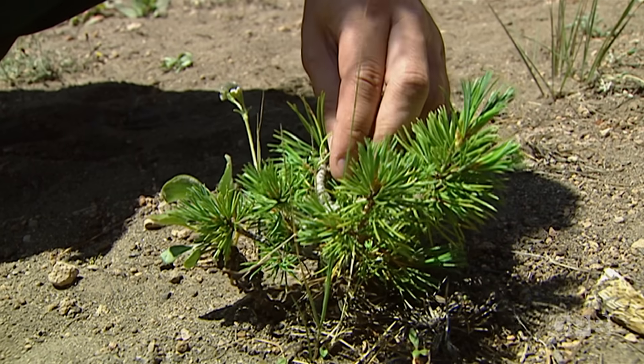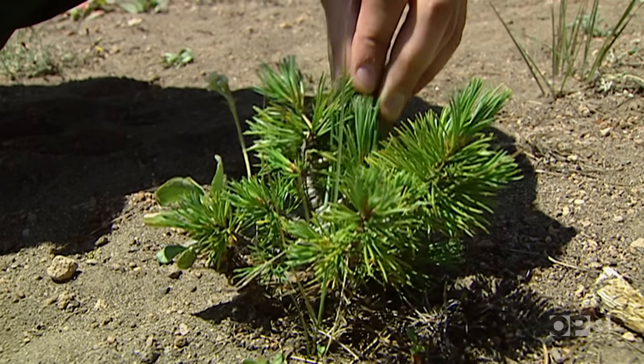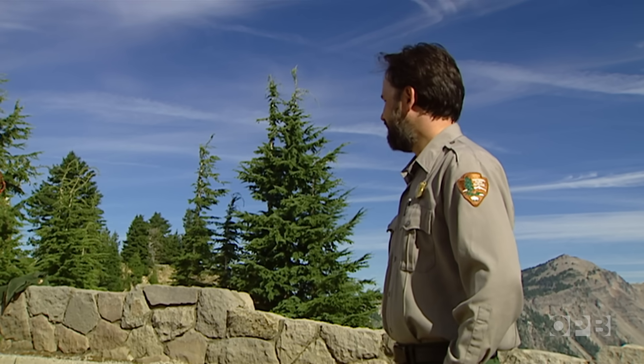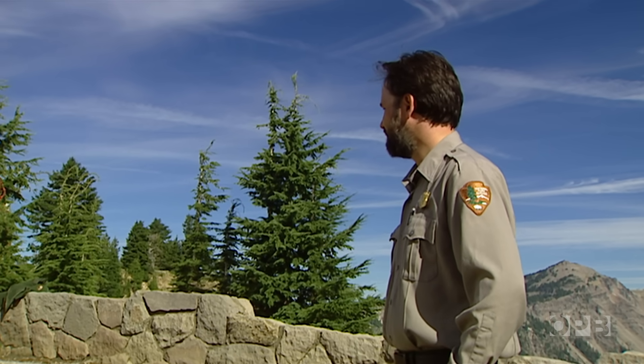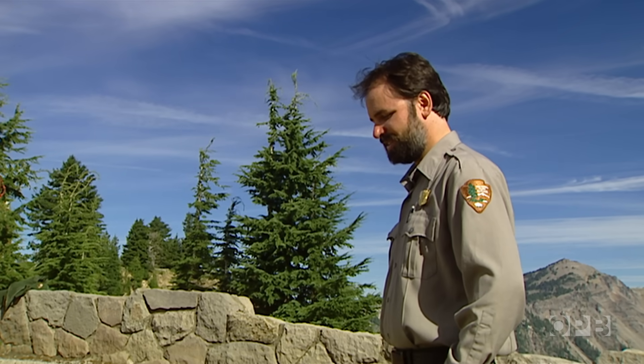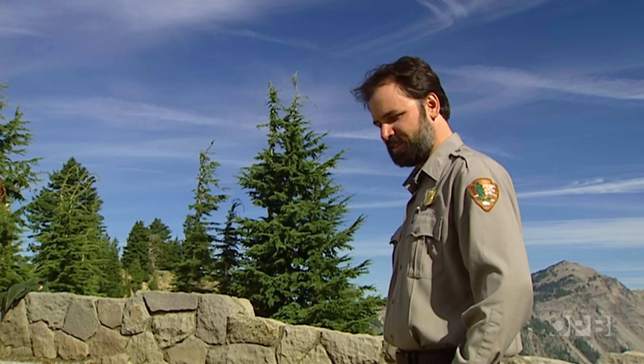Unfortunately, there's nothing anyone on the park staff can do to stop trees from dying. There's no doubt that we're being beat here. It's frustrating as an ecologist — these diseases, these non-native pathogens that come from far away, just don't play by the rules.